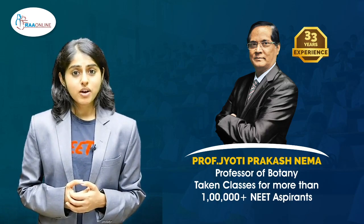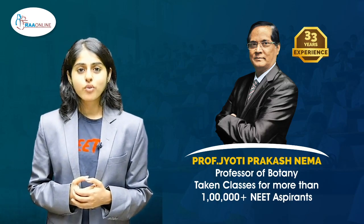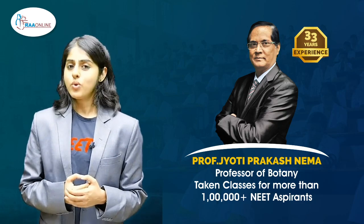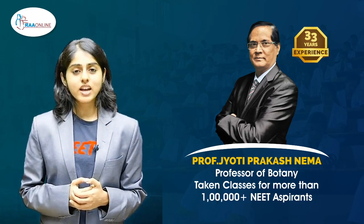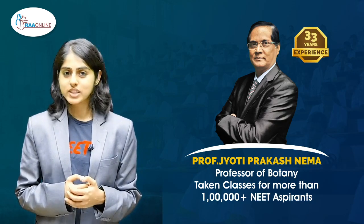Professor Jyoti Prakash Nema, who is a professor of botany with over 33 years of experience and who has taken classes for more than 1,00,000 NEET aspirants, helps you understand botany and all its associated concepts with ease.